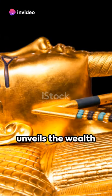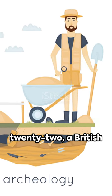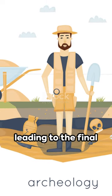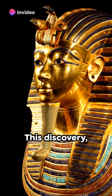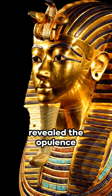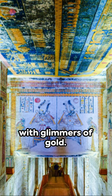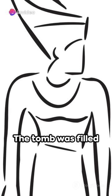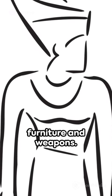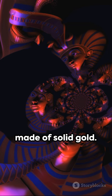A young king's tomb unveils the wealth and power of Egypt's new kingdom. In the year 1922, a British archaeologist named Howard Carter stumbled upon a door leading to the final resting place of a boy king, Tutankhamun. This discovery, hidden in the Valley of the Kings, was a treasure trove that revealed the opulence of ancient Egypt. As Carter peered into the tomb's darkness, he was met with glimmers of gold. The tomb was filled to the brim with riches, from golden chariots and statues, to jewel-encrusted furniture and weapons. Even the king's death mask, a stunning piece of craftsmanship, was made of solid gold.